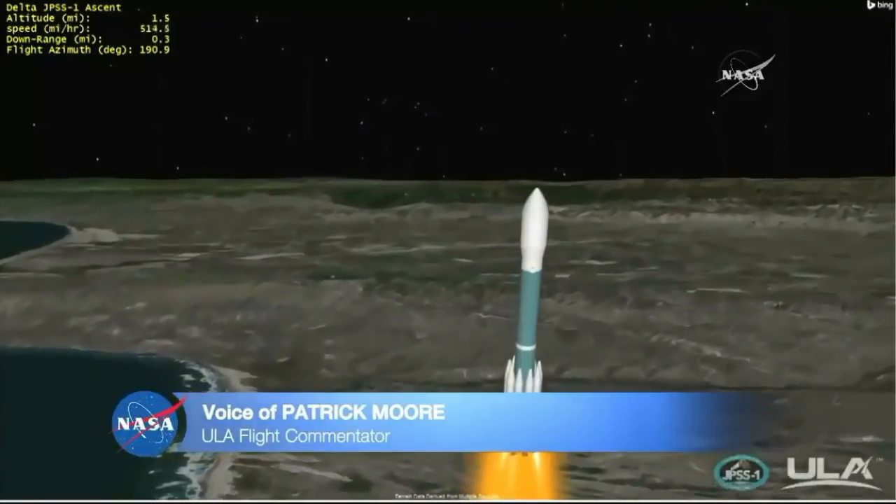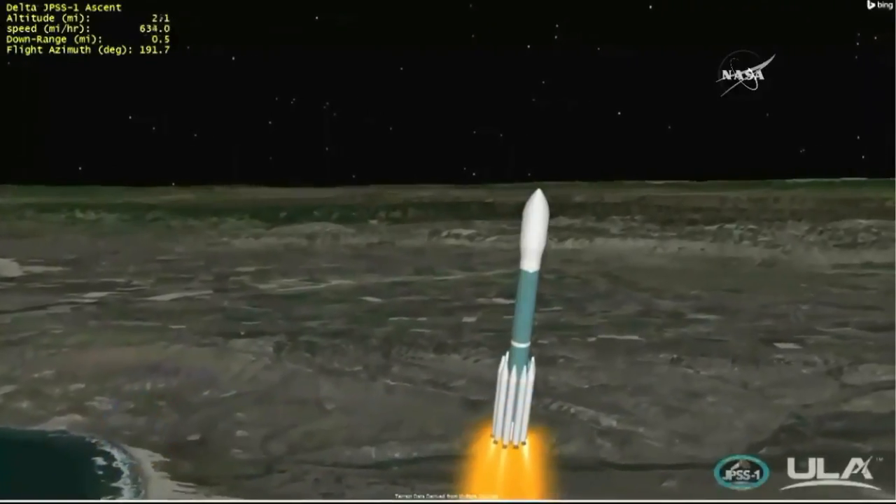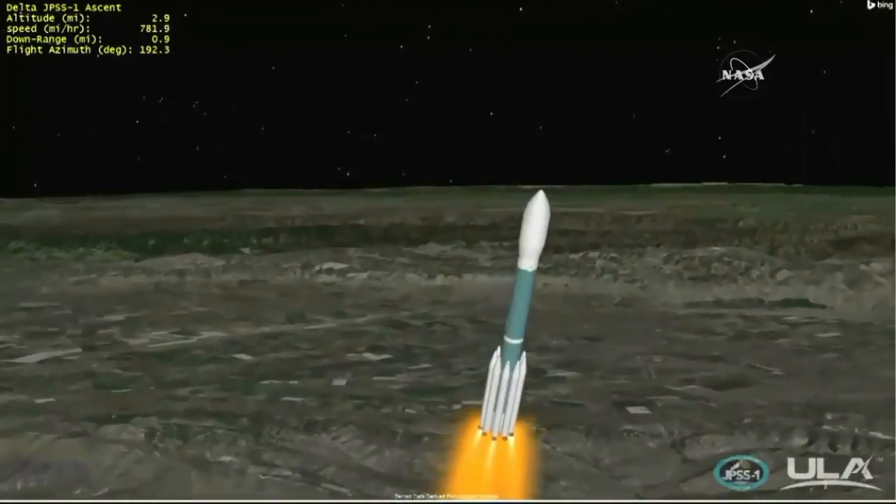33 seconds into flight, the Delta 2 rocket will reach Mach 1, breaking the speed of sound. Now passing 30 seconds. Chamber pressure on main engine and vernier engines continue to look good. Now passing Mach 1 — Delta 2 is now supersonic.